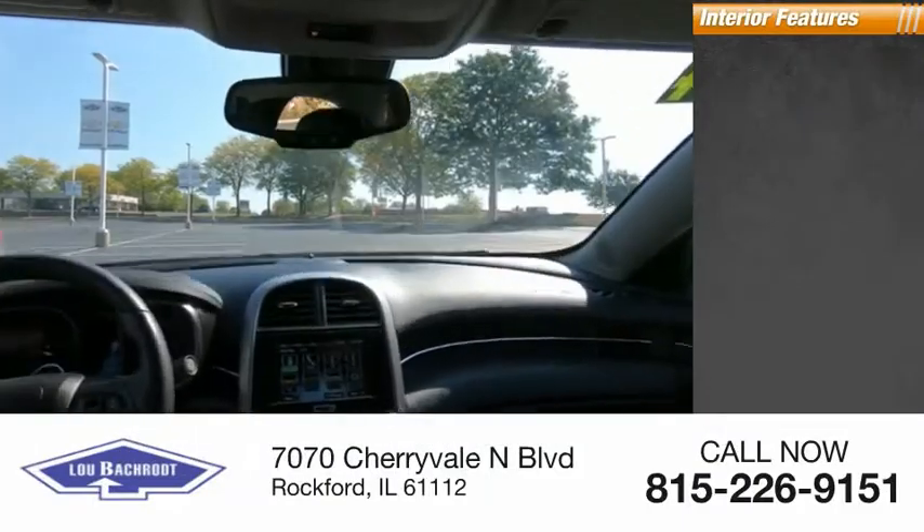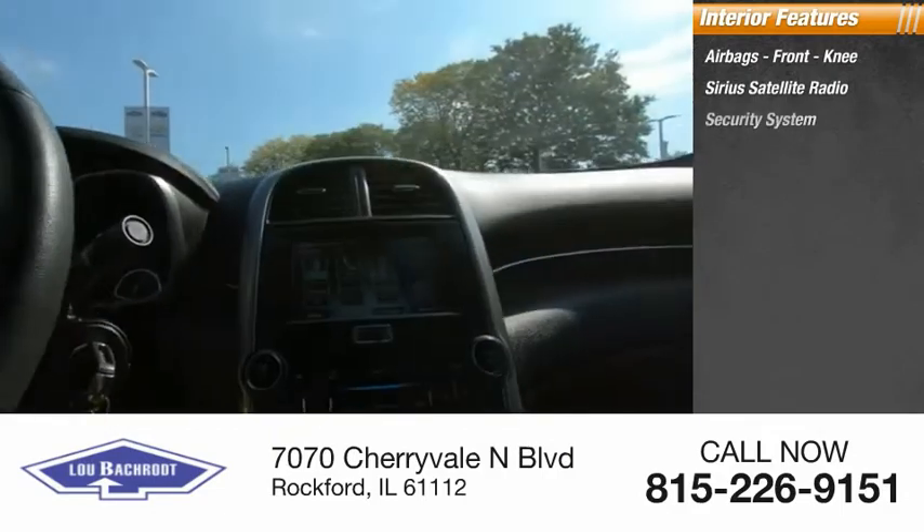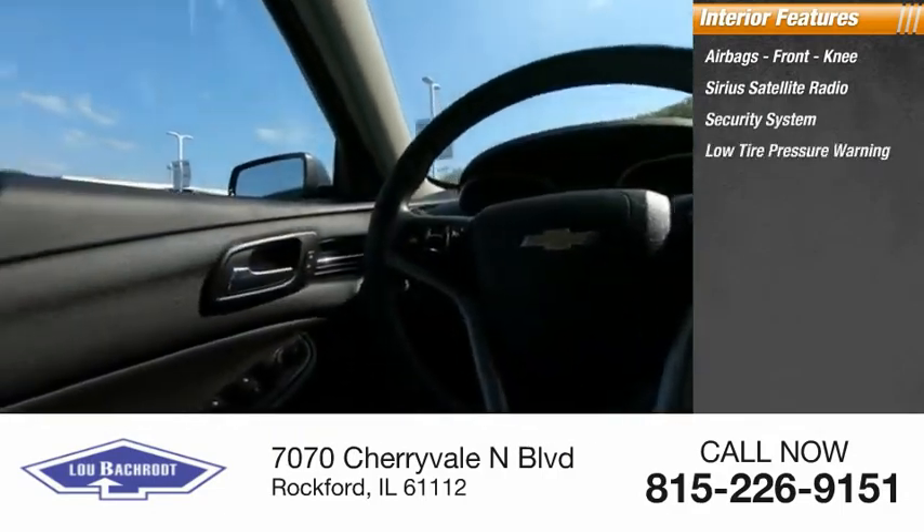Inside you'll find airbags, front knee airbag, Sirius satellite radio, security system, and low tire pressure warning.